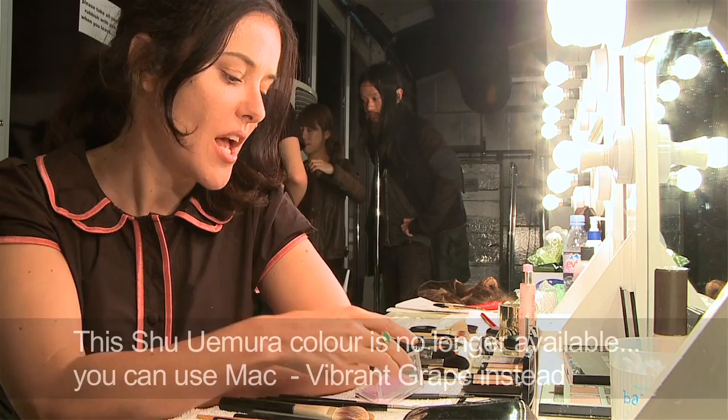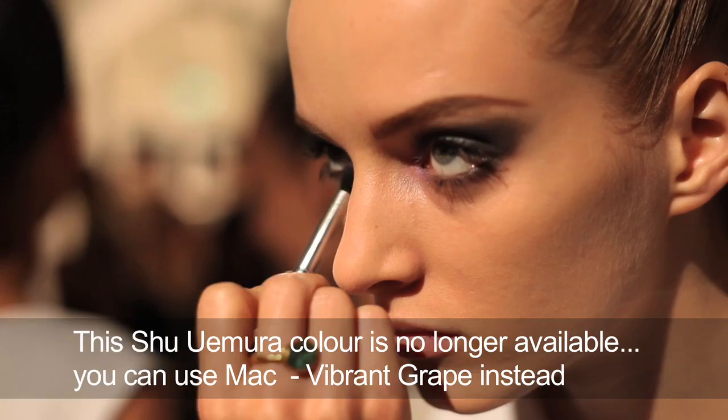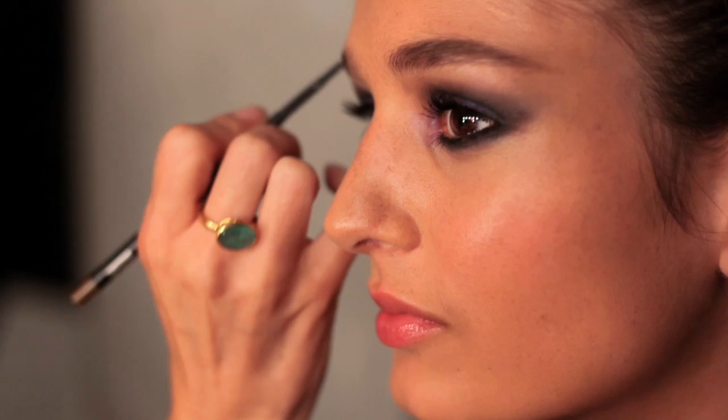Then I went in with a very bright violet shade and just dabbed it onto the lid and into the corners to give it a slightly edgier feel and a little more depth. The eyebrows were such a focal point because the hair was so scraped back, and I aimed for really elongated, very high, very defined brows — and I think that really just set the whole thing off perfectly.